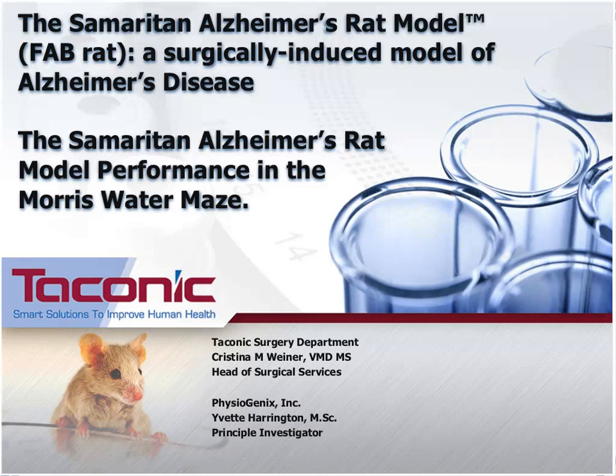Christina holds a Doctor of Veterinary Medicine. She is the head of surgical services at Taconic and has been with Taconic since July 2010. She completed her 3-year residency in Comparative Medicine at Colorado State University, where she also earned her Master's Degree in Microbiology. She received her veterinary training from the University of Pennsylvania and her undergraduate training from Harvard University. She is passionate about improving the welfare of animals used in research, and her primary interest is in developing tools for measuring surgical performance and animal recovery rates as drivers for reducing animal numbers and refining techniques.